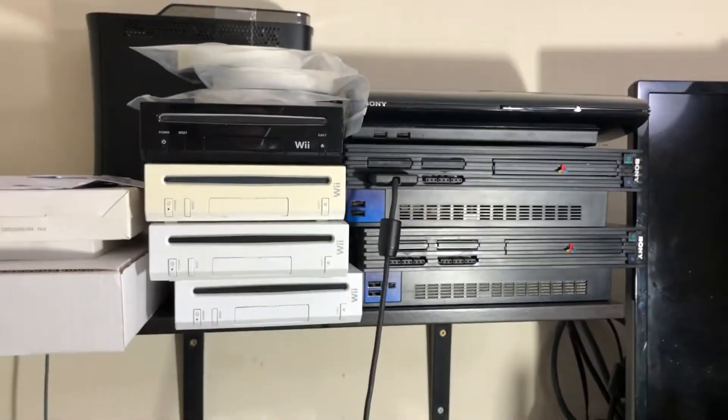Another thing to keep in mind is that if you have no consoles currently in your eBay studio or wherever you're working out of, it's going to be a little hard to get started as console prices have gone way up. But let's just say you have a couple of consoles and some controllers laying around.